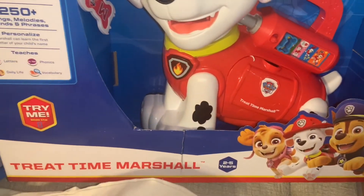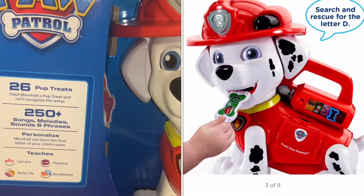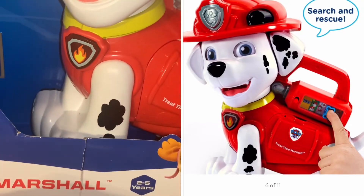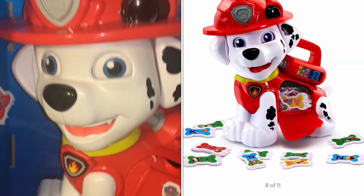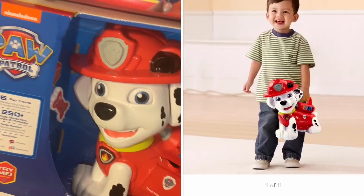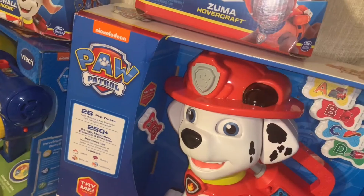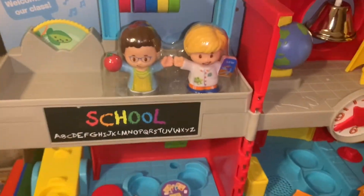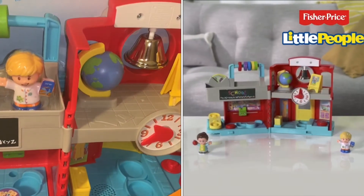Moving on to what my parents got him — they got him this Treat Time Marshall where you feed him bones and he tells you the alphabet and things like that. He's really into putting things in and taking things out, and you can hold him and open up the inside. They also got him this Little People Play School.